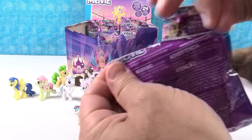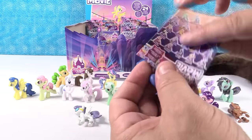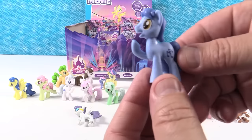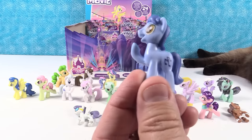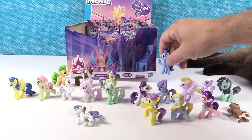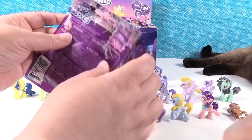Next up we have Noteworthy! He stands up for his friends. He has a little musical note on the back and he is a stand-up-for-his-friends kind of pony. Stand-up pony. Noteworthy.